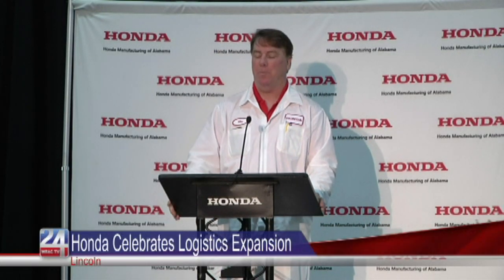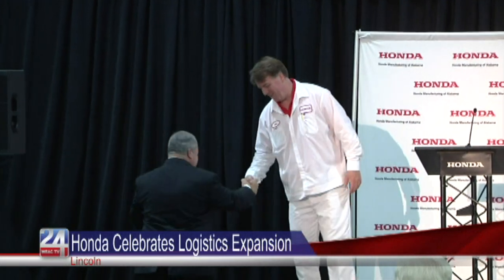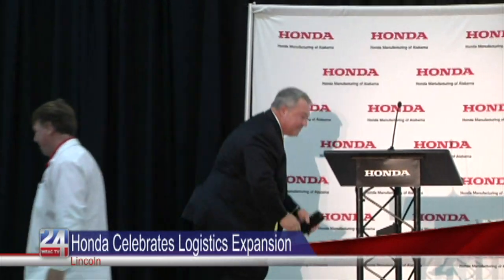Honda Manufacturing of Alabama celebrated the opening of its multi-million dollar expansion. The 400,000 square foot expansion will be used for logistics and parts movement that are required to build vehicles every day. More components have been added to Honda cars over the years, and that's increased the number of parts used to build each one.